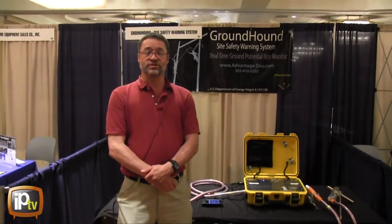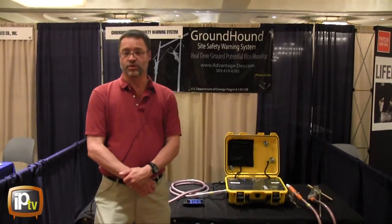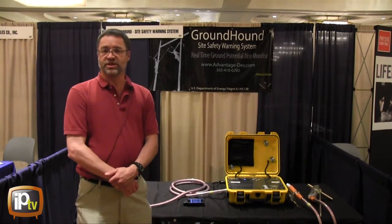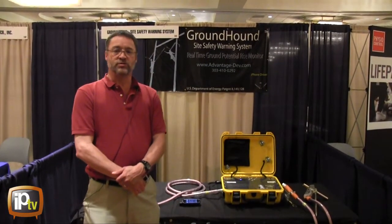Hello, I'd like to introduce you to a new product. Are you aware that on your transmission line worksite, your linemen can be exposed to shock hazards that they're not even aware of? These shock hazards are caused by ground potential rise. A lot of times we refer to ground potential rise as step voltage or touch voltage, but it appears on the worksite and there's no warning.